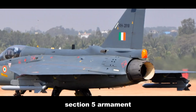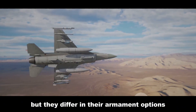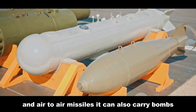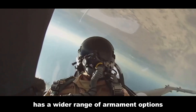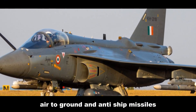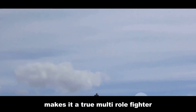Both the AMX and Tejas are capable weapons platforms, but they differ in their armament options. The AMX features a single 20-millimeter cannon and can carry a variety of air-to-air, air-to-ground, and anti-ship missiles. The Tejas, with its more modern design, has a wider range of armament options — it features a 23-millimeter cannon and can carry air-to-air, air-to-ground, and anti-ship missiles, as well as laser-guided bombs and precision-guided munitions. Its versatility in armament makes it a true multi-role fighter.